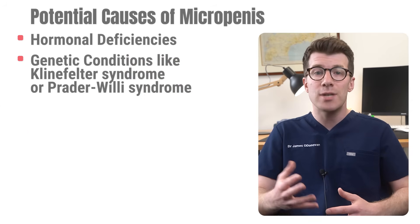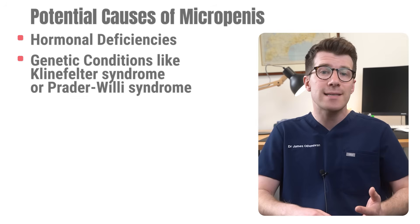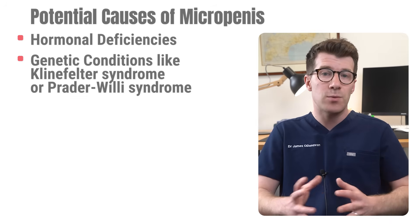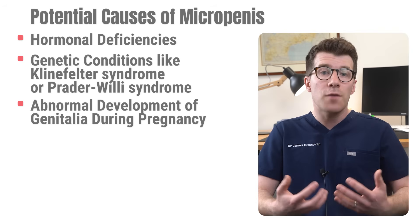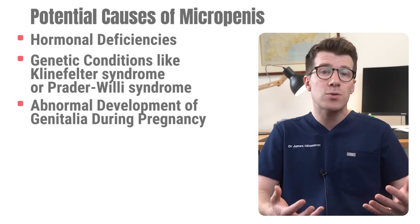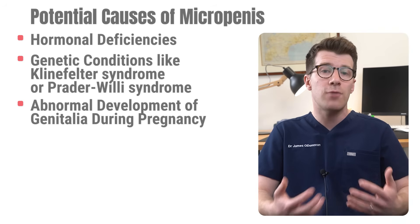Second are certain genetic conditions like Klinefelter syndrome or Prader-Willi syndrome, both of which can be associated with micropenis. Abnormal development of the genitalia during pregnancy can also lead to micropenis, as can disorders affecting hormone production and regulation.